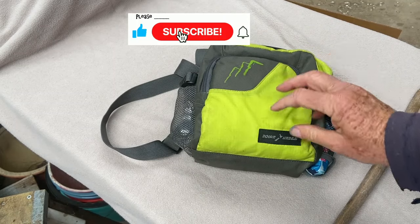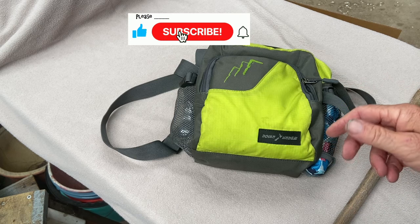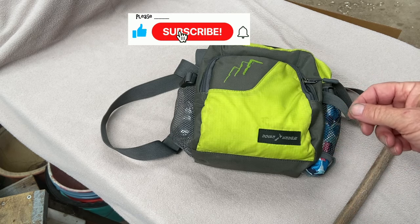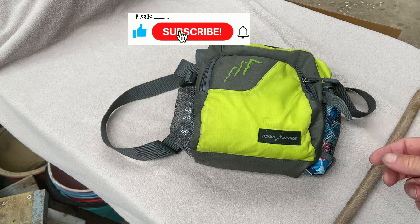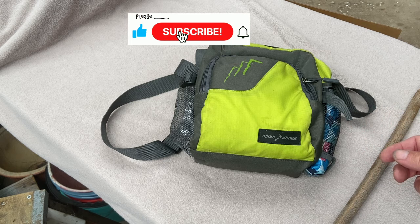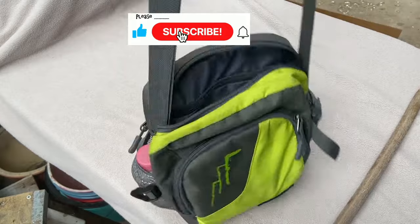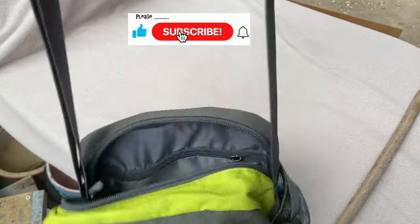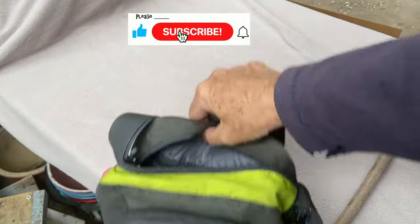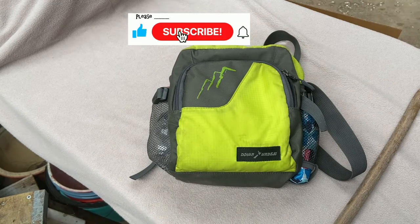Some people have everyday carries that are just small pocket bags, but don't fit in pockets. I don't know how they carry them if you can't fit them in your pocket. In my mind, you have to have a strap that goes over your shoulder. If you haven't got a strap that goes over the shoulder, then it's taking up one of your hands, and it's not very versatile.